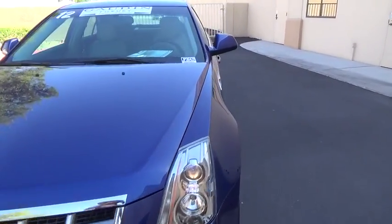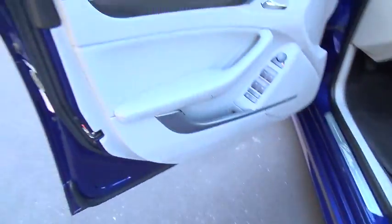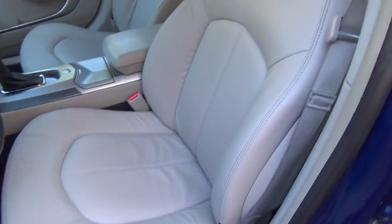Power windows, CD player, power door locks, memorized settings for two drivers, power mirrors, tilt steering wheel, power seat, map light, leather interior group.